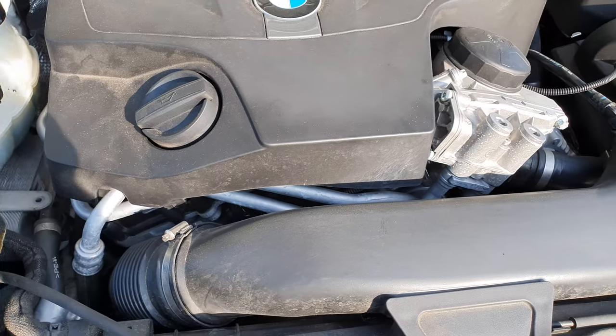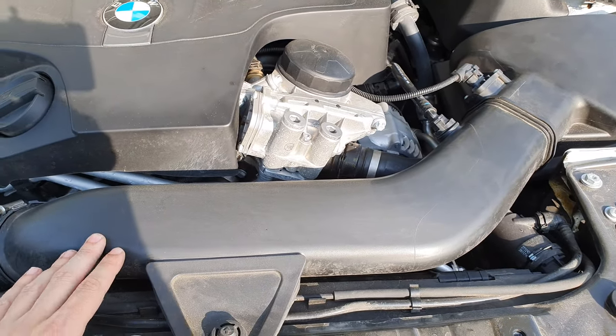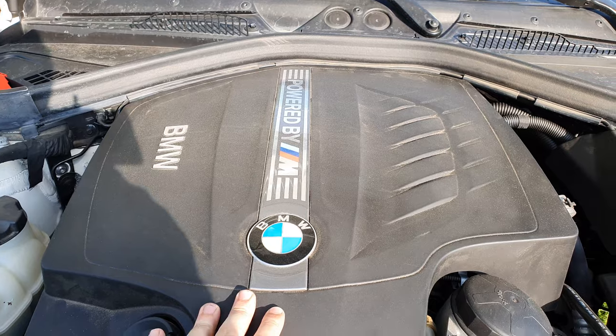I would also love to see some more carbon fiber in the engine bay - like the intake, the air box, and maybe the engine cover.